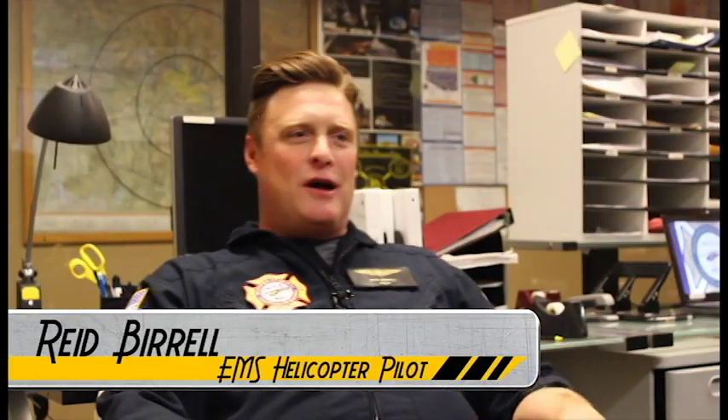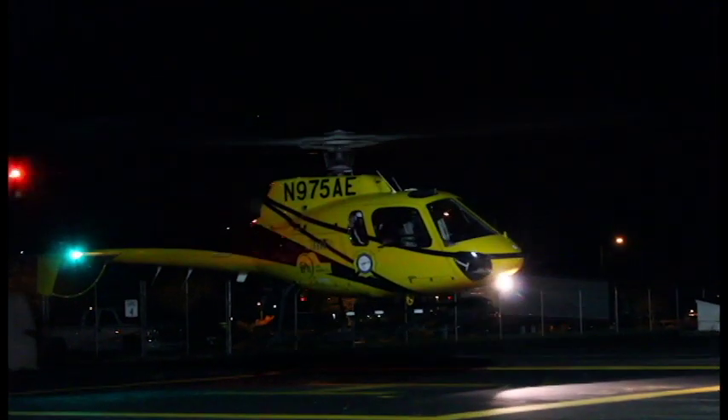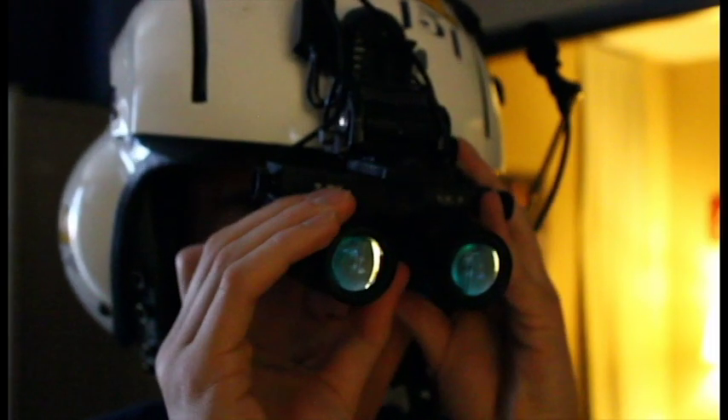My name is Reid Burrell. I'm an EMS helicopter pilot for PHI Inc., or ArriVac. This particular base is all scene calls, meaning we don't do any inter-facility, hospital-to-hospital calls. We do all scene calls — your car accidents, any drownings. This base will also do search and rescues.